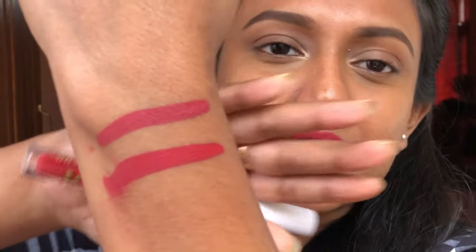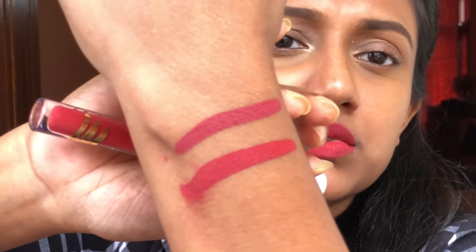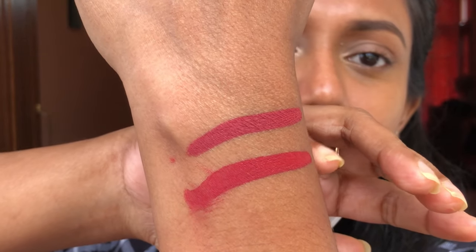This is the shade LM79 Realness and this is more like a warm terracotta shade. You can see the difference between Homes and Realness — Homes is more pinky toned and Realness is more warm, like a rusty, subtle red. It will look good on all skin tones. This could also be an office wear shade for dusky skin tones. On lighter skin tones it's going to look dark. The only thing is it's a bit on the warmer side, which makes my teeth look yellow, but otherwise it's a very pretty shade. This was LM79 Realness.